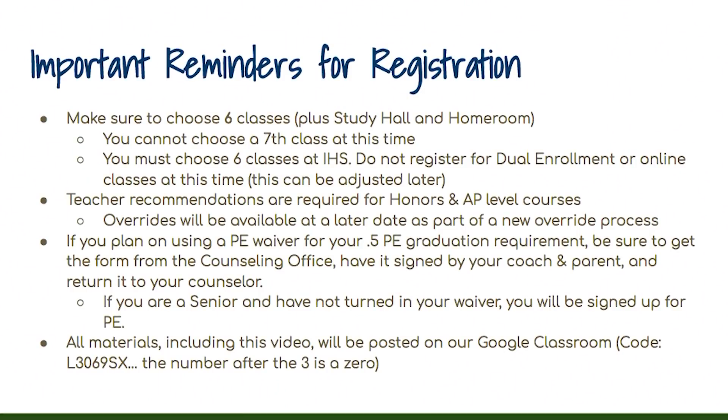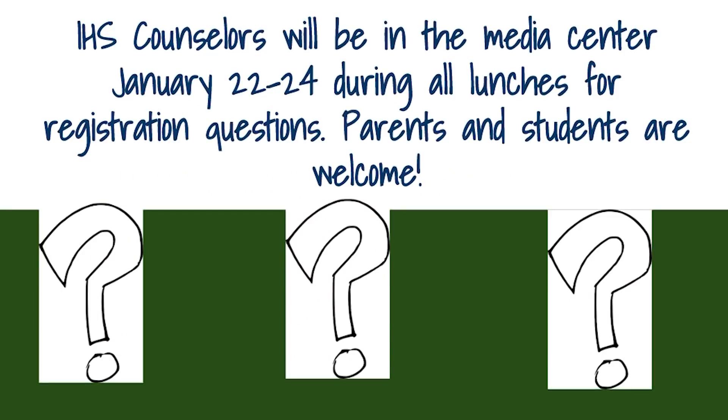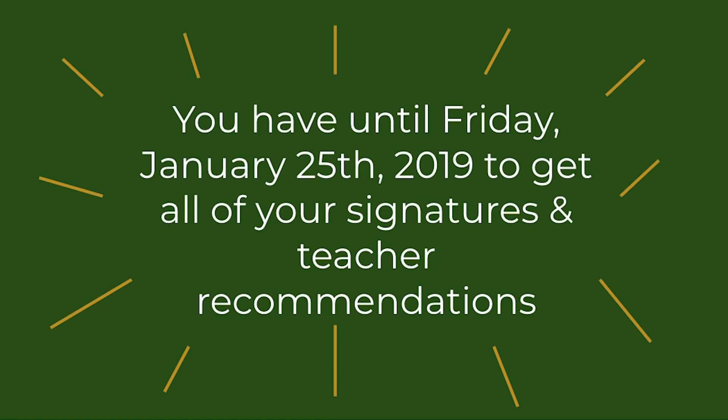Make sure to choose six classes plus study hall and homeroom at IHS. Teacher recommendations are required for honors and AP level courses. If you plan on using the PE waiver for your 0.5 PE graduation requirement, be sure to get the form from the counseling office, have it signed by your coach and parent, and return it to your counselor. If you're a senior and have not turned in your waiver, you will be signed up for PE. All materials, including this video, will be posted on our Google Classroom code L3069SX. IHS counselors will be in the Media Center January 22nd through the 24th during all lunches for registration questions. Parents and students are welcome. You have until Friday, January 25th, 2019, to get all of your signatures and teacher recommendations.